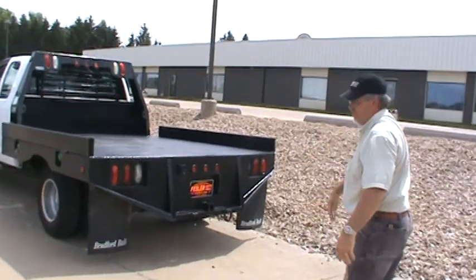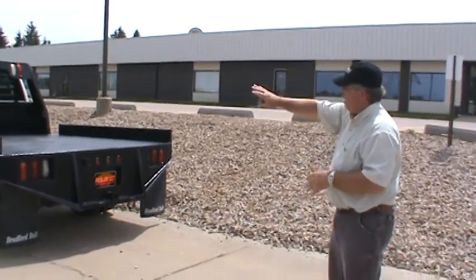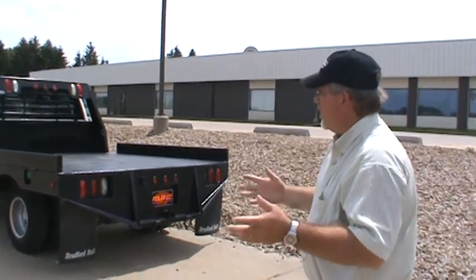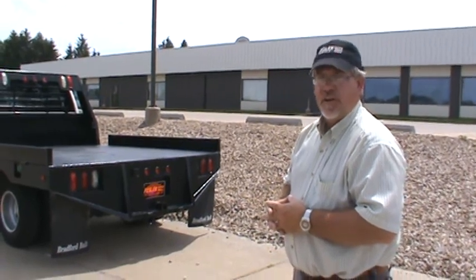And it's all set up with your class five receiver hitch in the back too, with all the trailer wiring and everything built in with flaps, the headache rack, and it's got the bulkhead and the rear lights and everything in it. It's going to make somebody a nice unit to do your hauling needs, and what you need to do is come on out to Fessler-Altimo and take a test drive. Thank you.